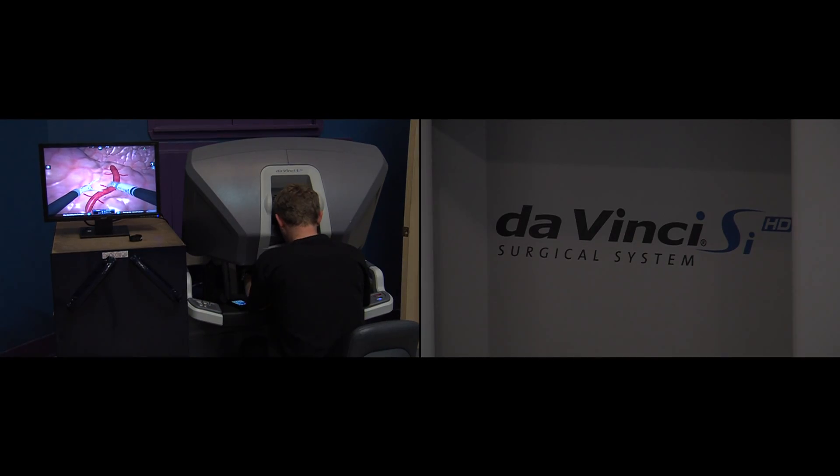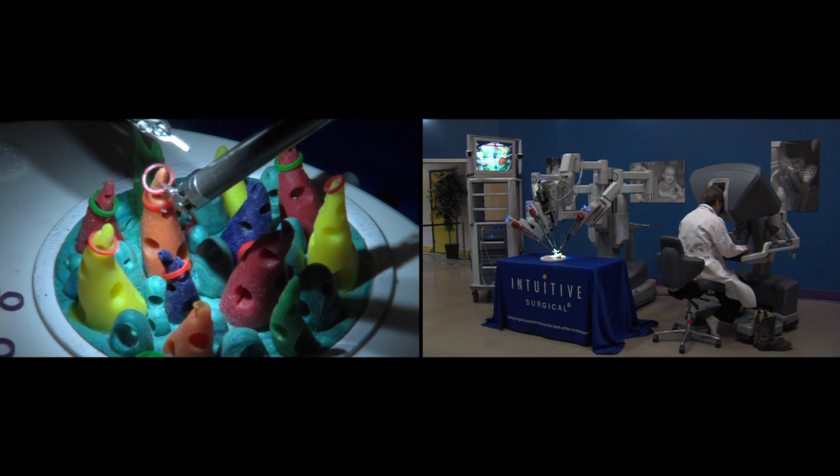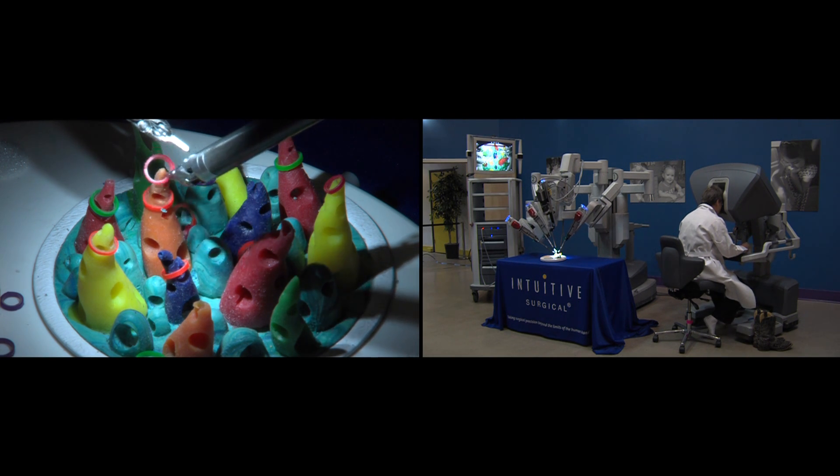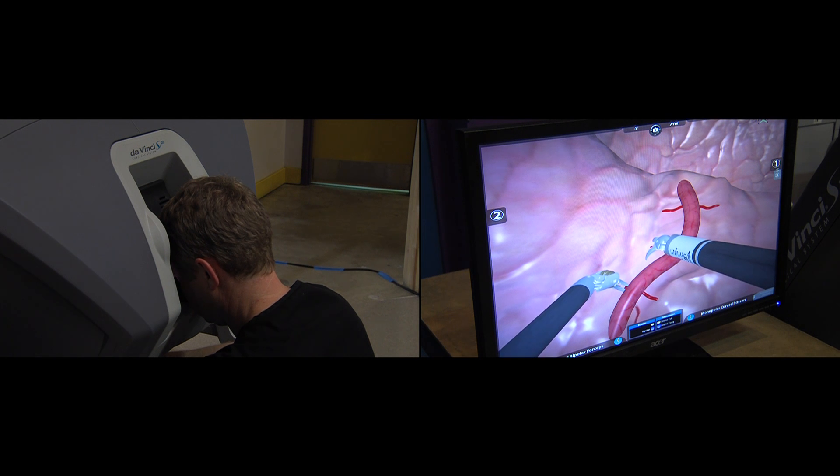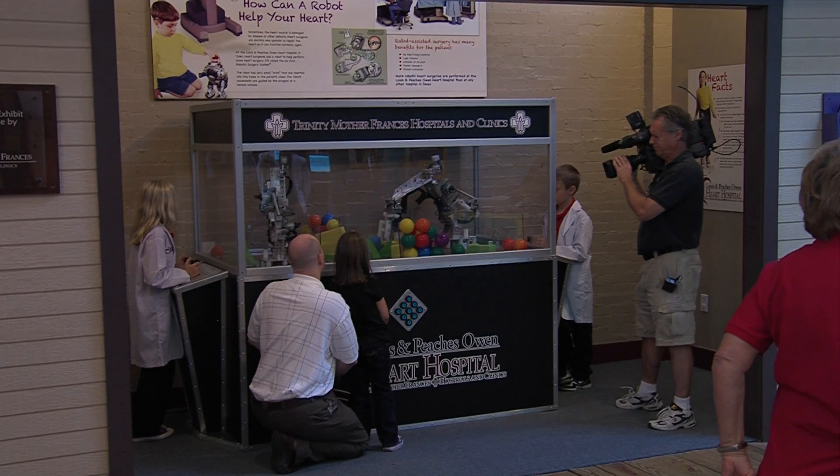Intuitive Surgical, the manufacturer of the DaVinci Surgical System, also brought a working simulator, giving Dr. Turner a chance to demonstrate how the system works. Visitors to the exhibit were also given the chance to test drive the real thing. The DaVinci Surgical System is not a permanent fixture of the exhibit but will be brought back on occasion for special events.